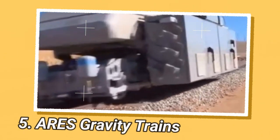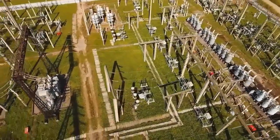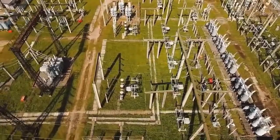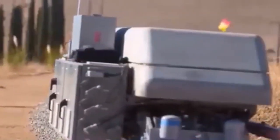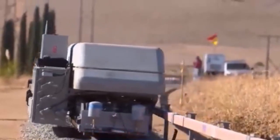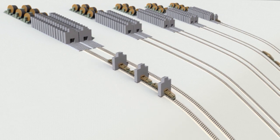The Advanced Rail Energy Storage ARES, also known as the ARES Gravity Train, is a large-scale energy storage device that uses a gravitational train system. This innovative technology, developed by ARES North America, harnesses the power of gravity to store and release energy, providing a utility-scale storage solution at a cost that beats batteries.